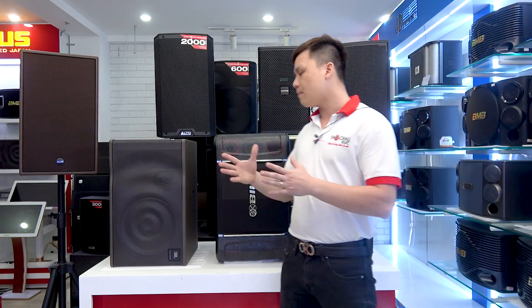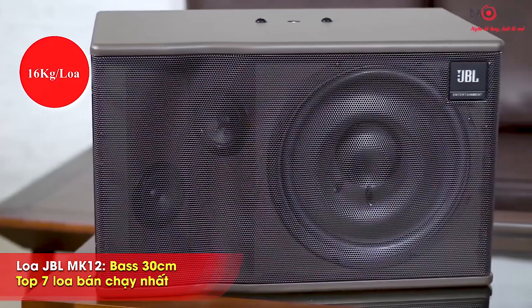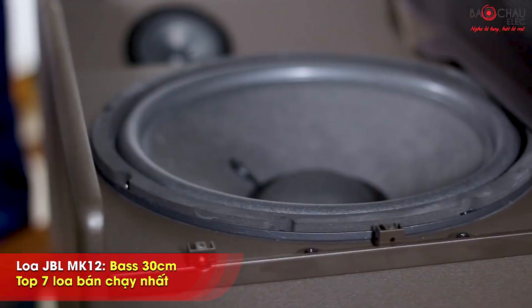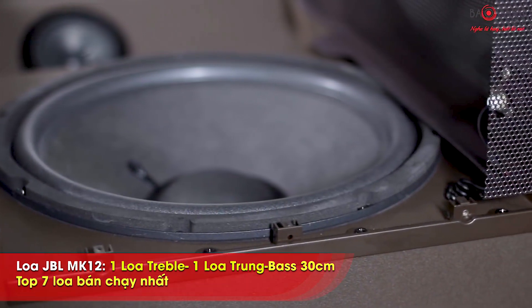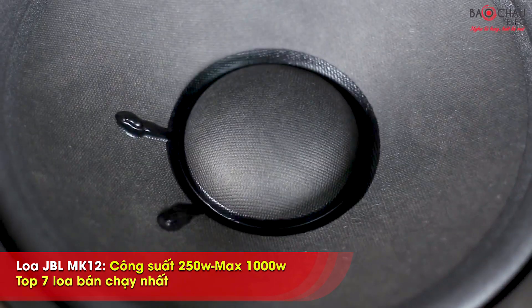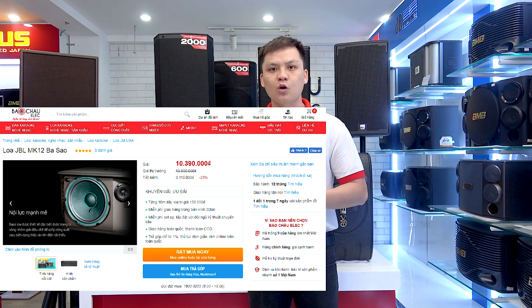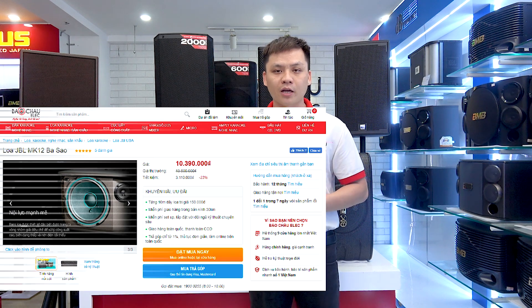Cặp loa thứ 3 đó là cặp loa đến từ thương hiệu JBL của Mỹ. Đây là dòng loa JBL MK12, sở hữu thiết kế 3 loa: 1 tép, 1 trung và 1 loa bát 30cm. Công suất sử dụng trung bình là 250W, đạt mắc lên tới 1000W. Dòng loa này phù hợp với không gian gia đình từ 20 cho đến 30m². Hiện tại giá bán là 10.390.000 đồng tại Bảo Trô Lêch với bảo hành chính hãng 1 năm.